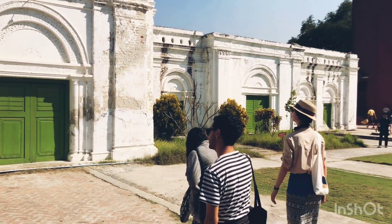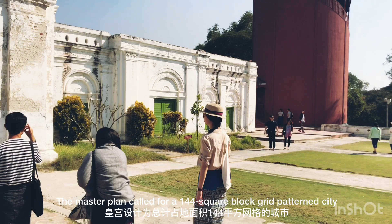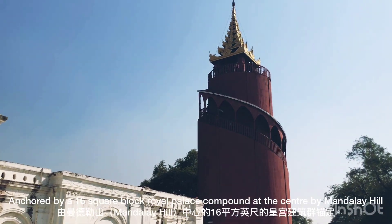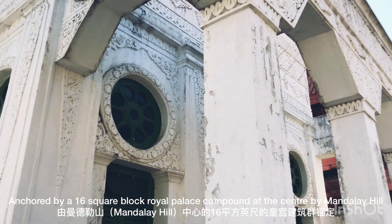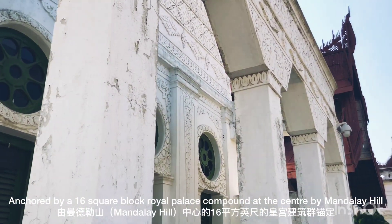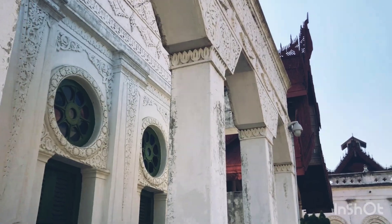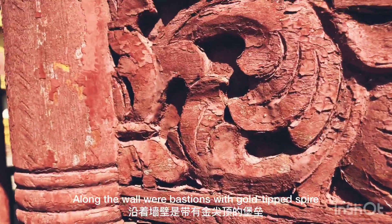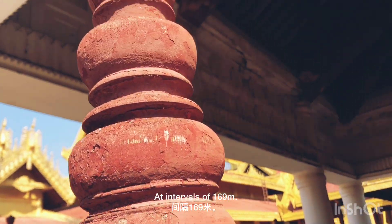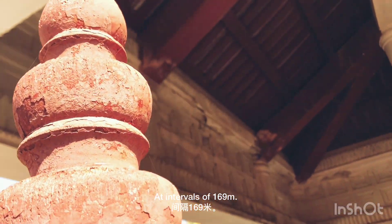The master plan called for a 144 square block grid-patterned city, anchored by a 16 square block royal palace compound at the centre by Mandalay Hill. Along the wall were bastions with gold-tipped spires at intervals of 169 metres.